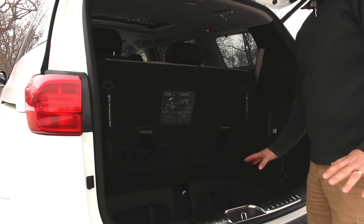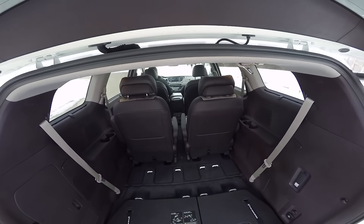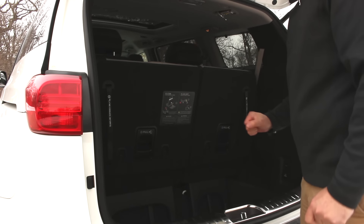It's one of the things you get with the minivan that you don't get with an SUV — this deep well here. This gives you lots of storage room and it also gives you a place to put the seats.